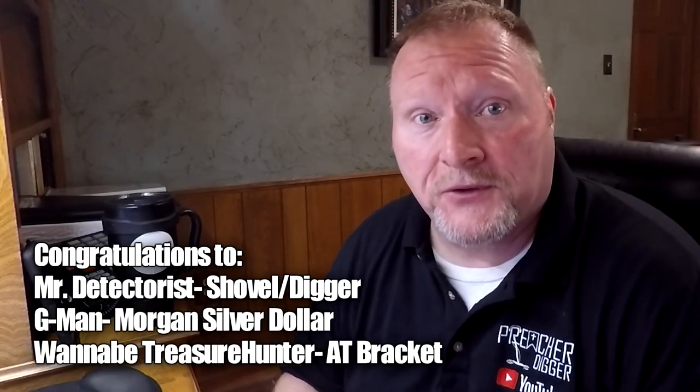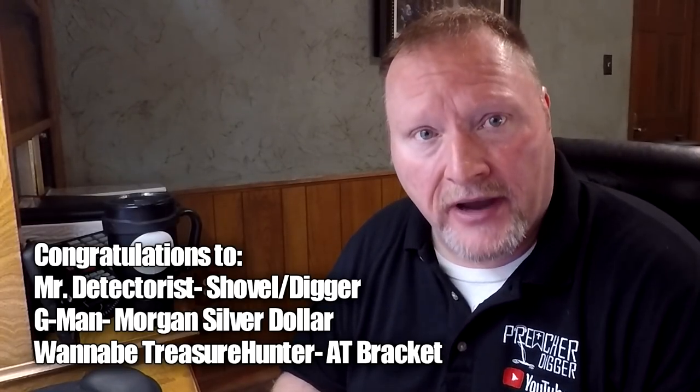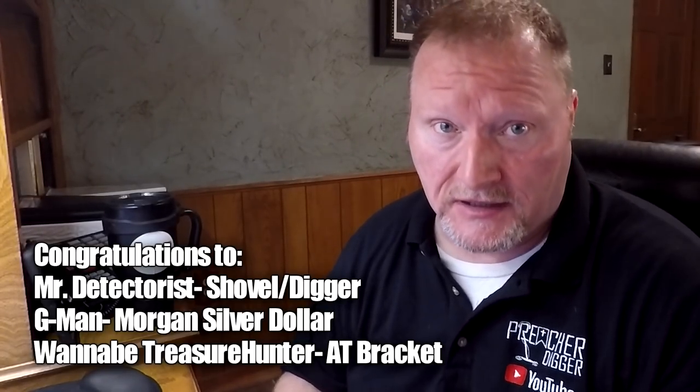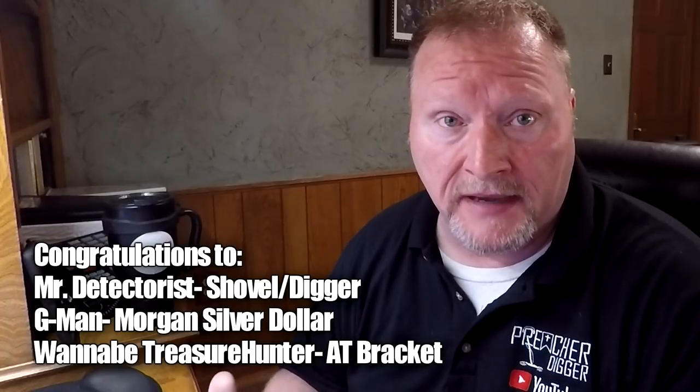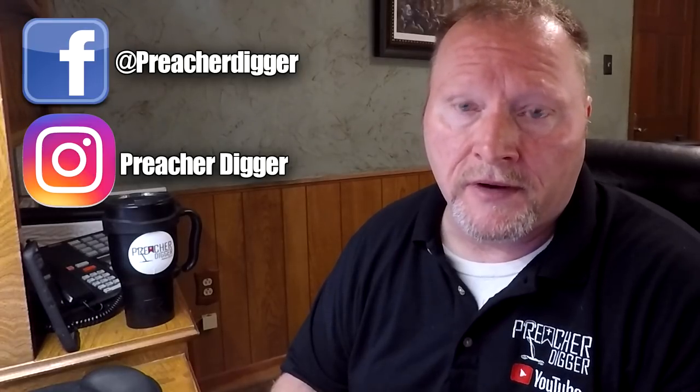There are the three winners for the 1500 subscriber giveaway — congratulations to all the winners today. Just look in the description or at the end of the video to find out how to send me a message and get in contact with me. You can always go to my Facebook page, Preacher Digger or Michael Heim, or message me on Instagram at Preacher Digger. I thank everybody for their support. I'm already over 1600 subscribers, so we're on our way to our 2000 giveaway — I've already got some great prizes donated for that one, so stay tuned.